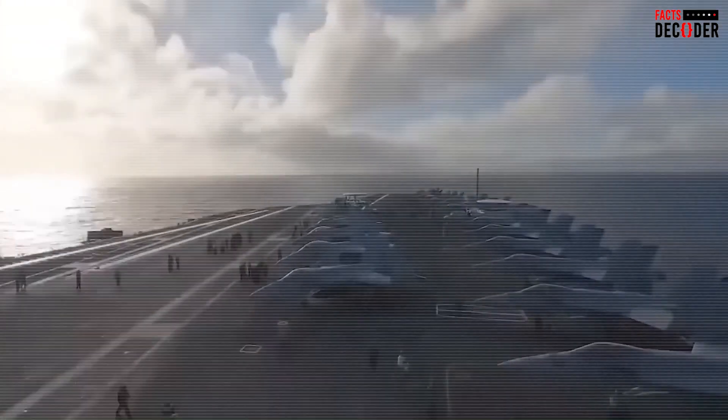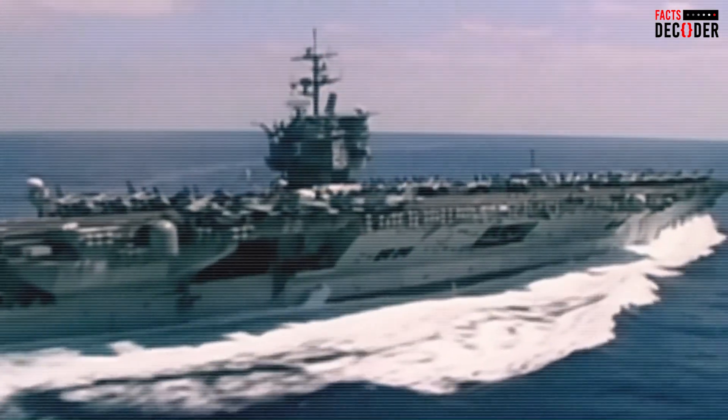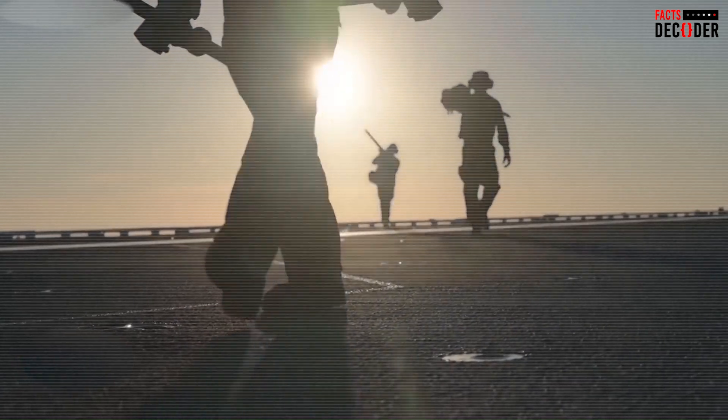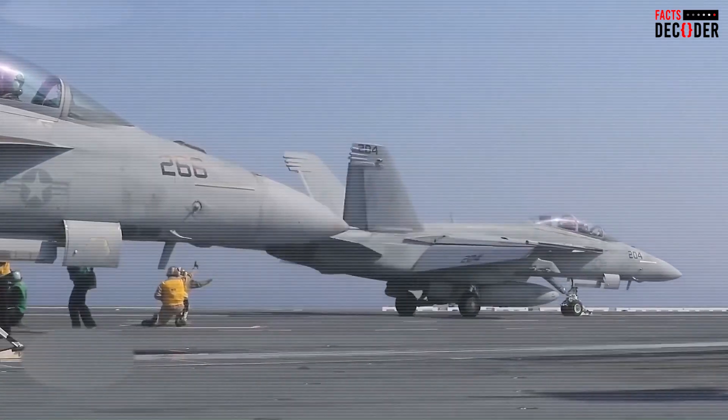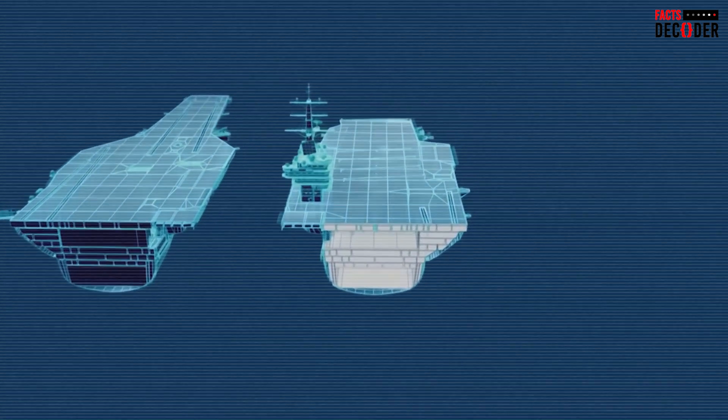Additionally, the ship's hull shape is carefully engineered to enhance stability, particularly the underwater bow bulb, which reduces water resistance and further stabilizes the ship. Despite these carefully calculated design features, external factors such as rough seas can still pose a risk.